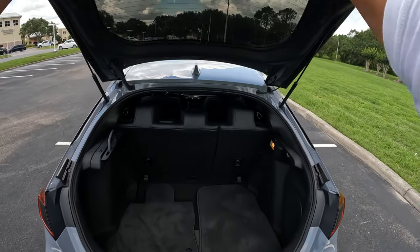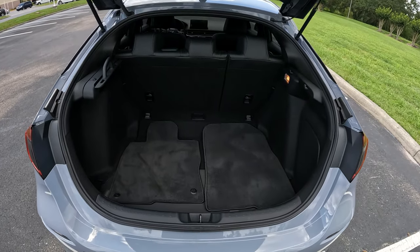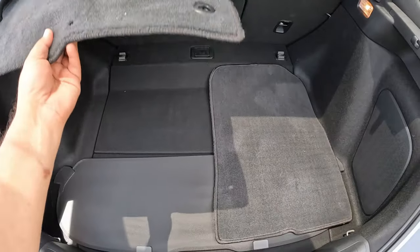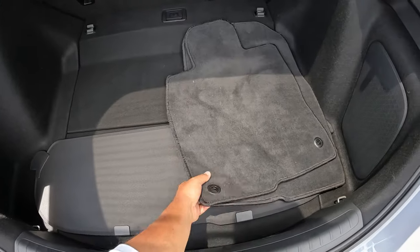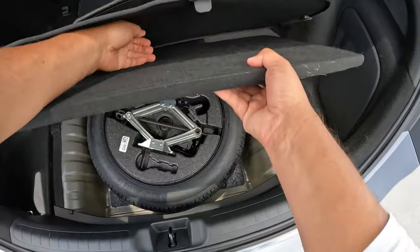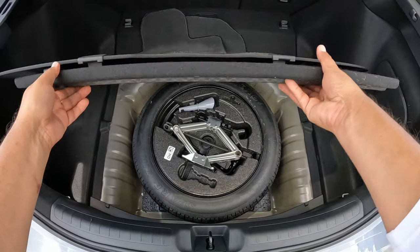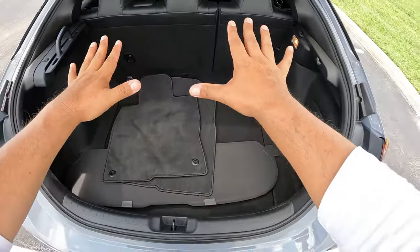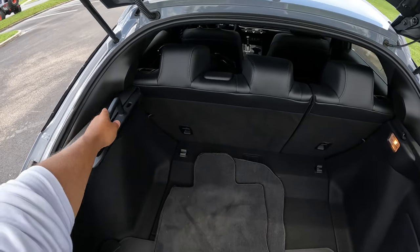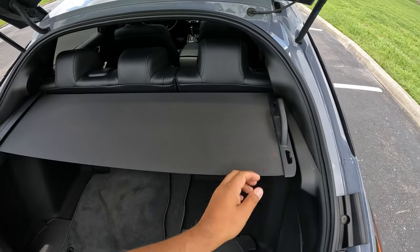As you can see, we have a reverse camera and about 14 cubic feet of cargo space. It's really easy to put things in here, and of course you can lay the seats down for a lot more space. There are some floor mats included. If we lift up the floor cover, there's also a spare tire underneath, which is really awesome to have.